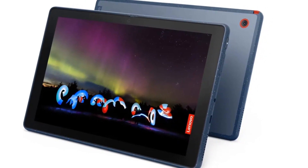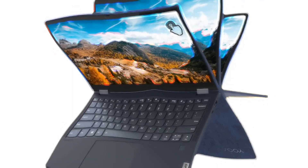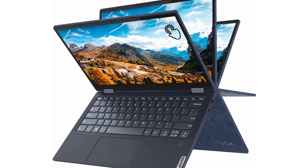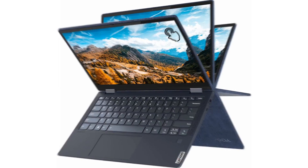The device is expected to start shipping in the United States in April 2022. Lenovo has also unveiled the 13W Yoga convertible laptop, which will also start shipping in April. The laptop packs an AMD Ryzen 5000 U-series processor with on-chip graphics.